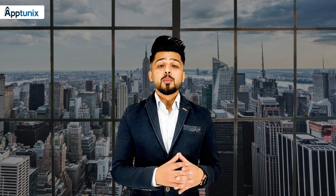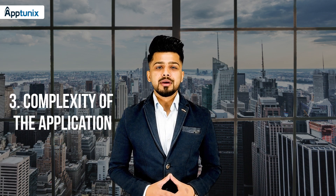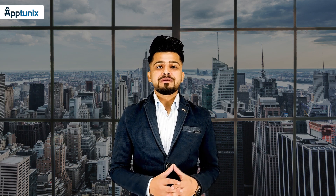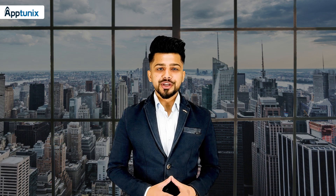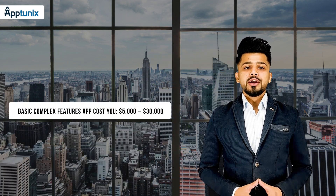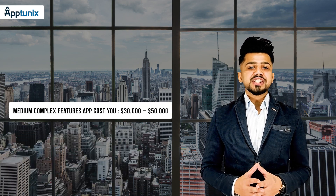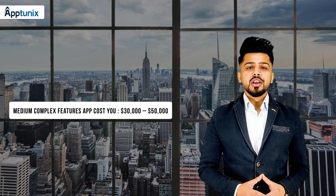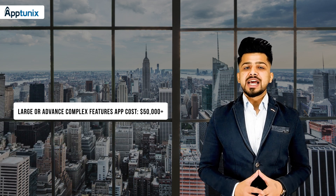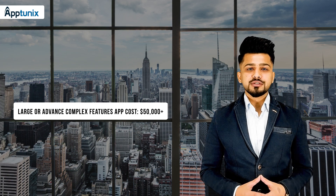The third factor is the complexity of your taxi booking app. The more complex features you include in your app, the more efforts and resources you need to put in. A basic complex features app costs $5,000 to $30,000. A medium complex features app costs $30,000 to $50,000. And a large or advanced complex features app costs more than $50,000.